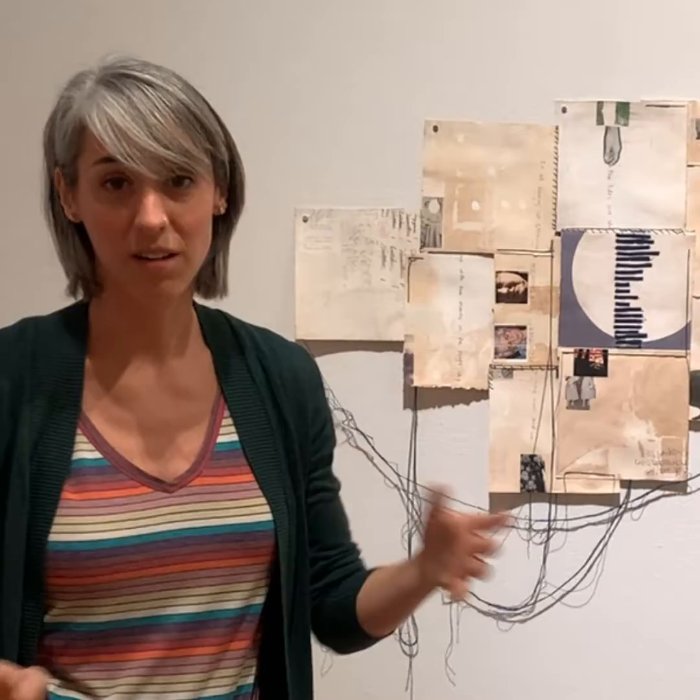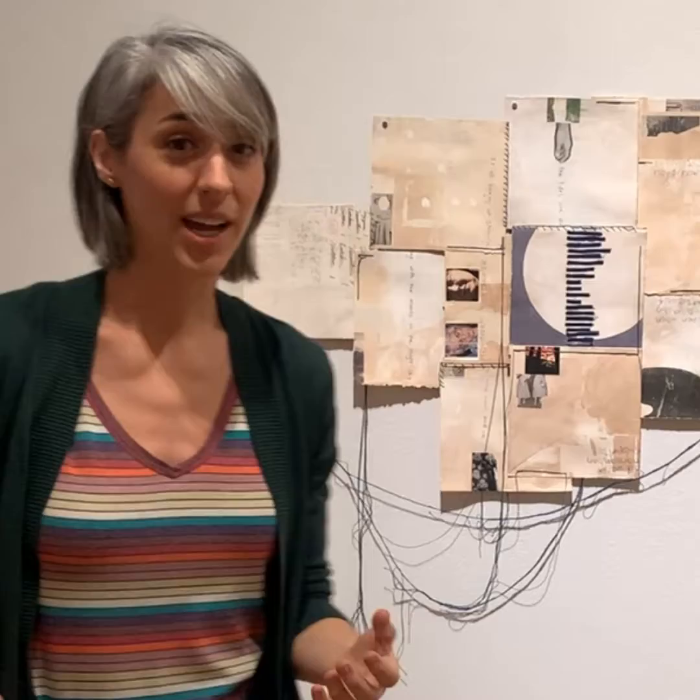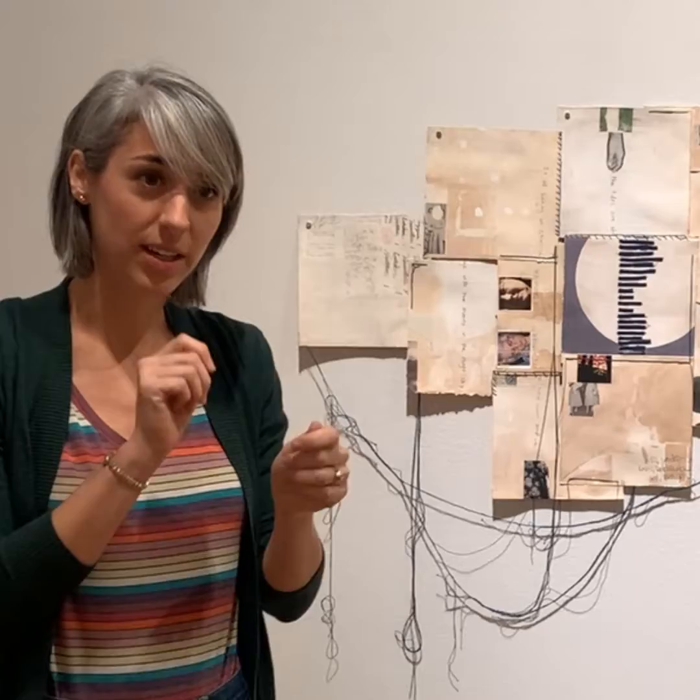I think of this piece as a book that you read all at once, and you get the content of every single page in the piece as a whole. It's something that you kind of have to take your time with. It's important to get close and see the little details, but it's also important to step back and take it in as a whole. And that's part of why I left all of these threads dangling — it really does encourage you to view the piece as a form within itself, rather than just the individual pages.